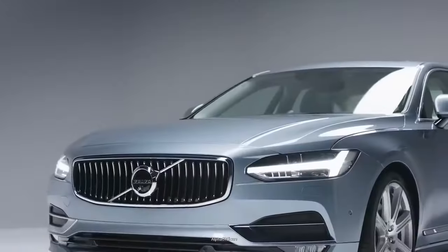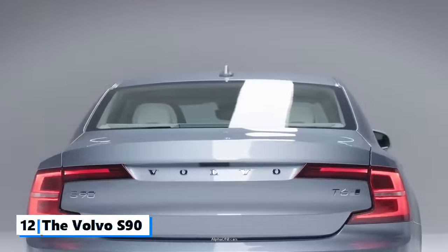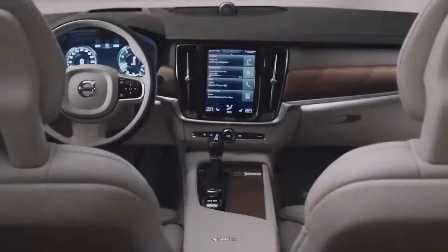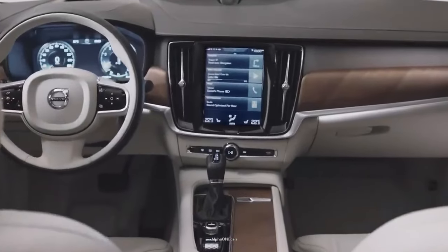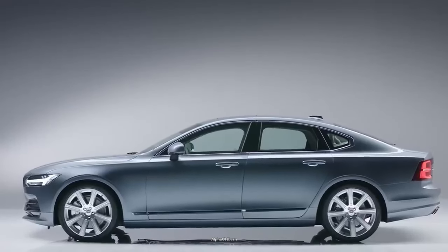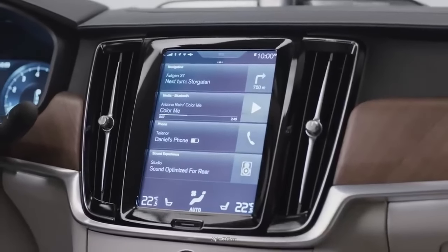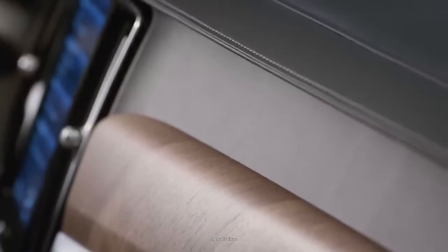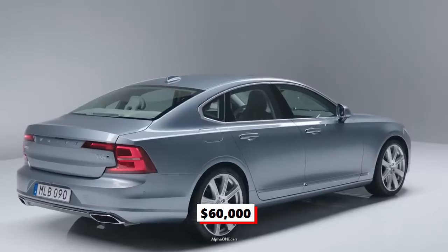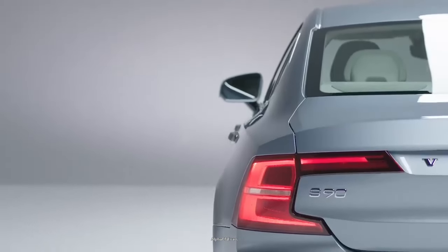Number 12: The Volvo S90. The S90 is an executive sedan manufactured and marketed by the Swedish automaker Volvo Cars since 2016. The vehicle offers a spacious and well-appointed interior, advanced safety features, and stability in bad weather, making it an excellent choice for those seeking Swedish luxury. Starting at $60,000, the S90 makes a convincing case for being among the most advanced full-size sedans you can buy.